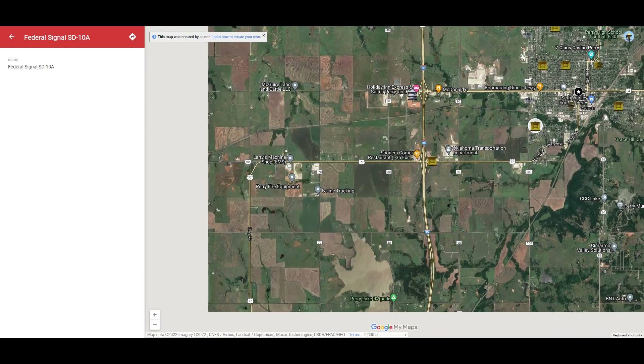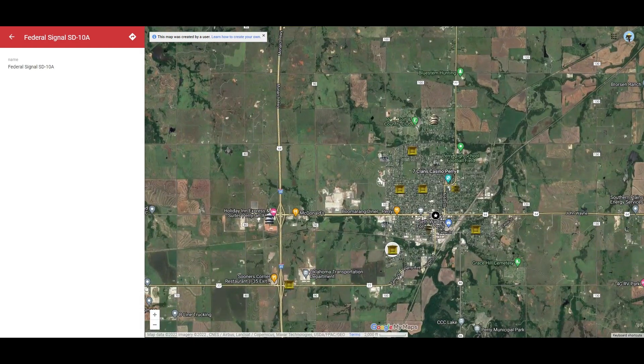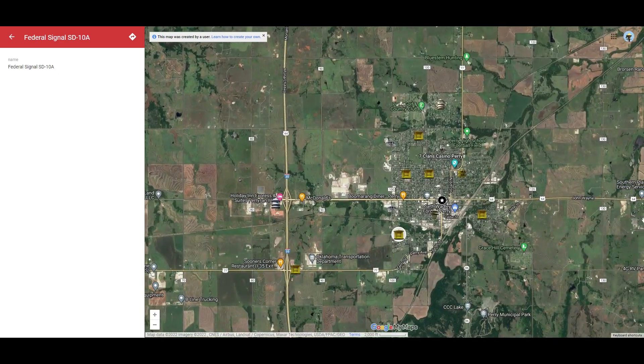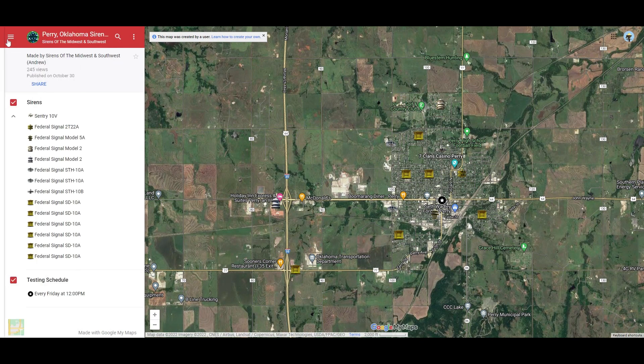Let me zoom out on the map one more time. Like I said, these are just the siren areas — there's not really any sirens further out this way; this is all of their tornado sirens. Let's go through all of them one more time. They have a total of 14 sirens. Seven of them are SD-10As, then they have a group of STHs, a group of Model 5s, a lone 2T22A, and a lone Sensory 10V.